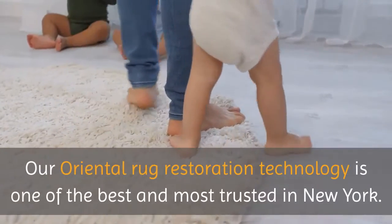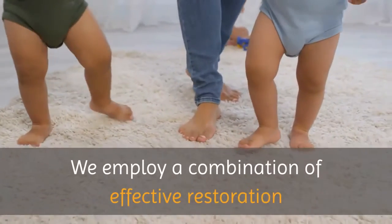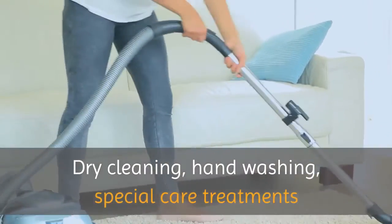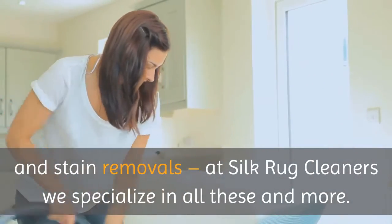Our oriental rug restoration technology is one of the best and most trusted in New York. We employ a combination of effective restoration techniques to revive your expensive oriental rugs — dry cleaning, hand washing, special care treatments and stain removals. At Silk Rug Cleaners we specialize in all these and more.